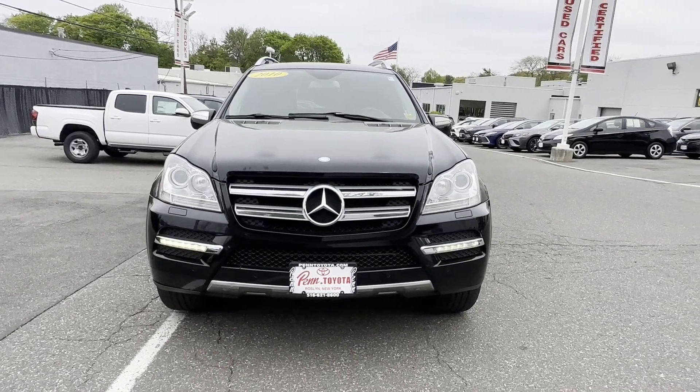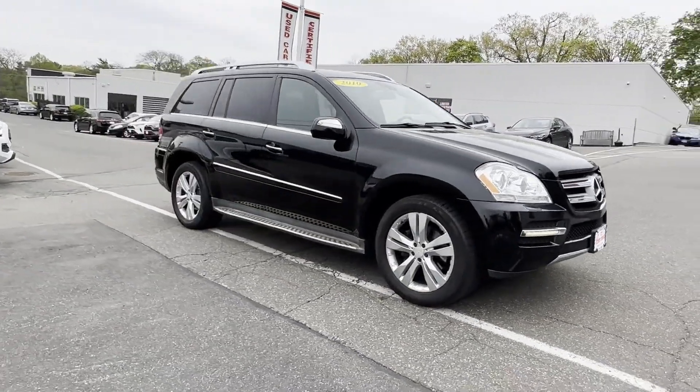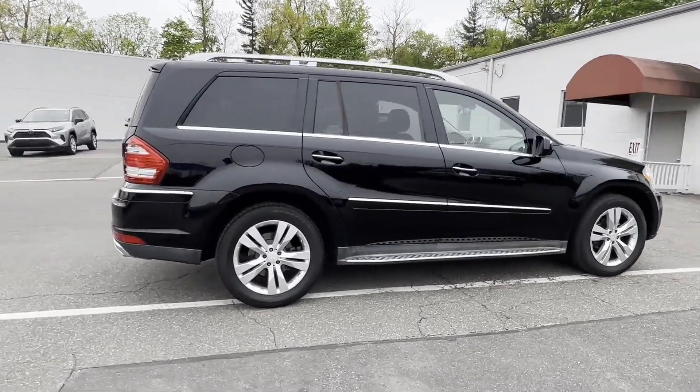2010 Mercedes-Benz GL-Class. This SUV offers space as well as power and performance. Enjoy the many extra comfort and convenience features included.